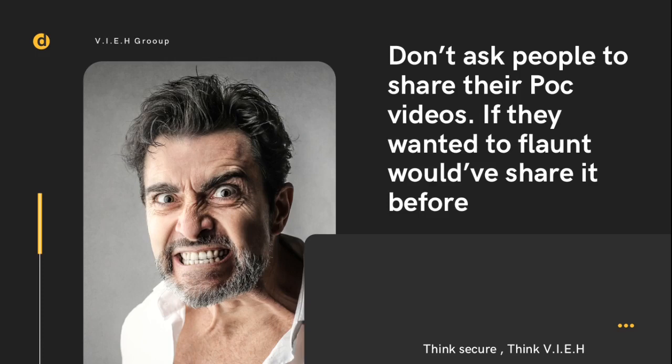Most bug hunters get demotivated when someone won't share a PoC, and this is a point where people start lagging. You should not ask for PoC. If you need any kind of PoC, you can drop a mail at support@vihgroup.com and we can refer you to some blogs and articles that may help. Don't ask professionals or high-performing bug hunters — if they wish to share, they'll upload it on their Twitch or YouTube.